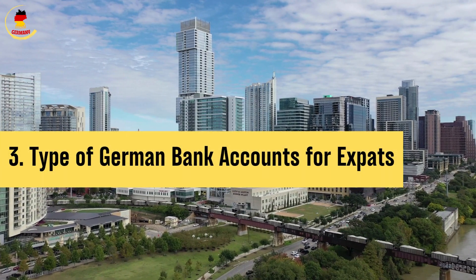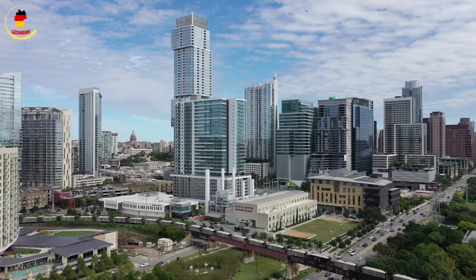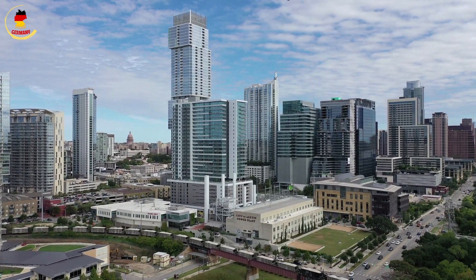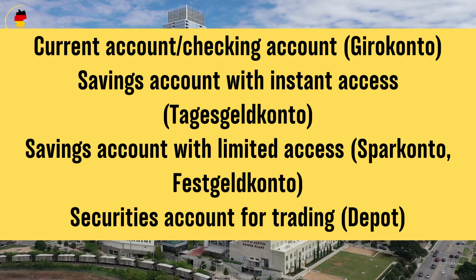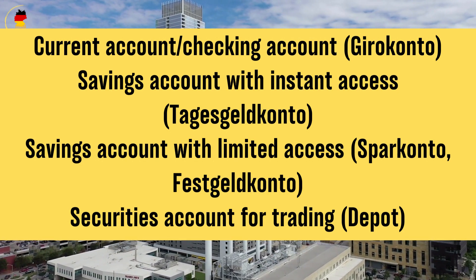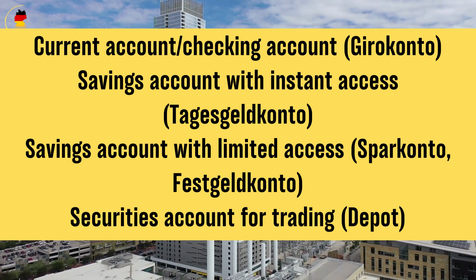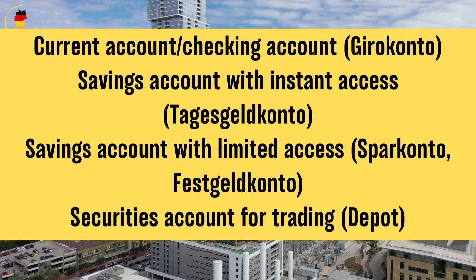3. Types of German bank accounts for expats and foreigners. Now, let's explore the types of bank accounts you can open in Germany and what each one offers: current account or checking account (Girokonto); savings account with instant access (Tagesgeldkonto); savings account with limited access (Sparkonto or Festgeldkonto); and securities account for trading (Depot).